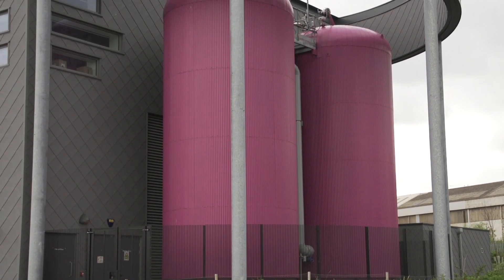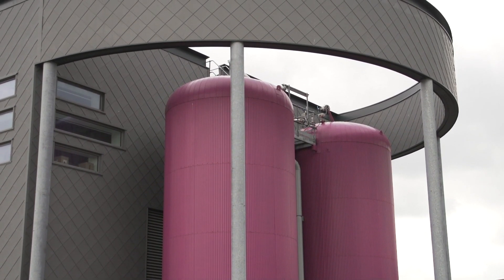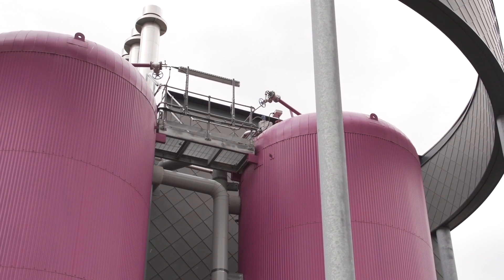Flextricity's 24-7 control room based in Edinburgh is connected to Gateshead's CHPs via a remote outstation. This allows us to automatically start and stop the engines when we receive a signal from National Grid.